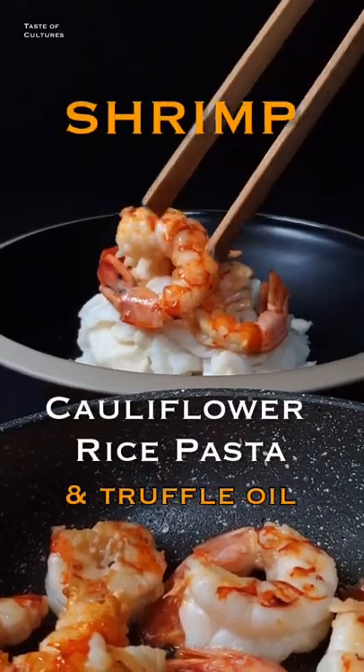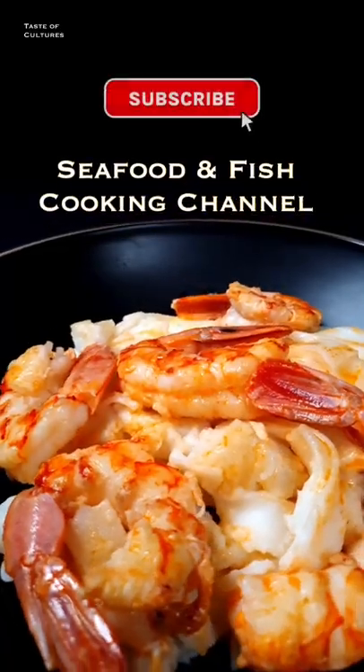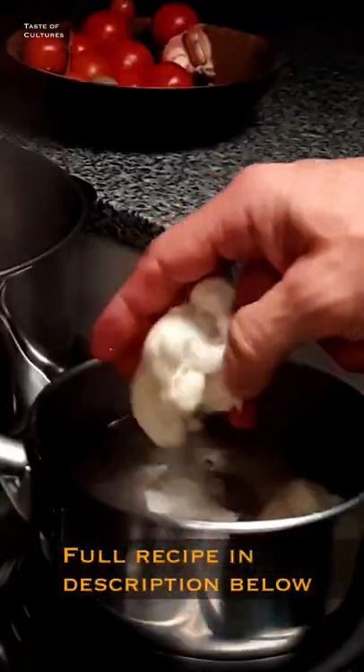Tasty and savory cauliflower shrimp pasta with truffle oil. If you enjoy fish or seafood, you might benefit from subscribing to our channel. This delicious, sophisticated, and delicate dish of just five ingredients will make your taste buds go crazy.